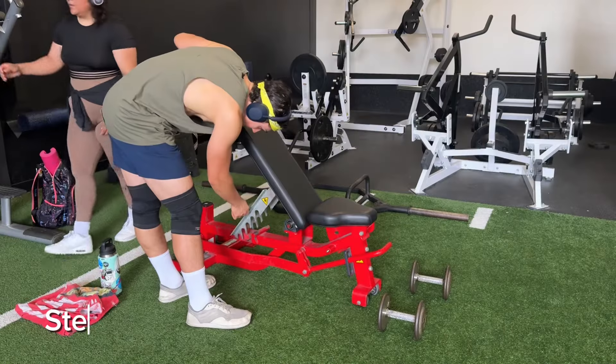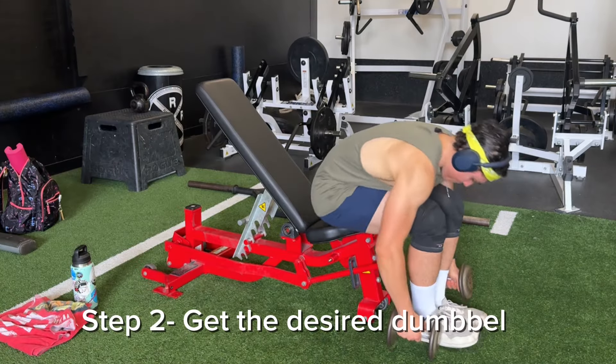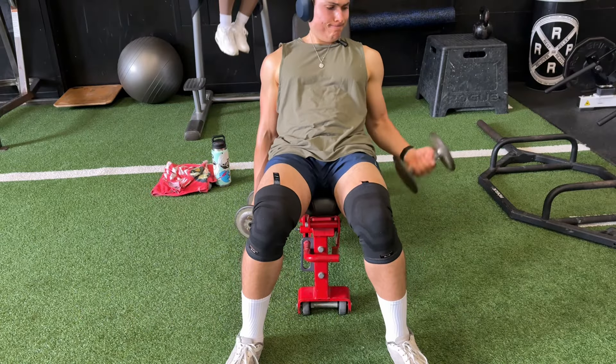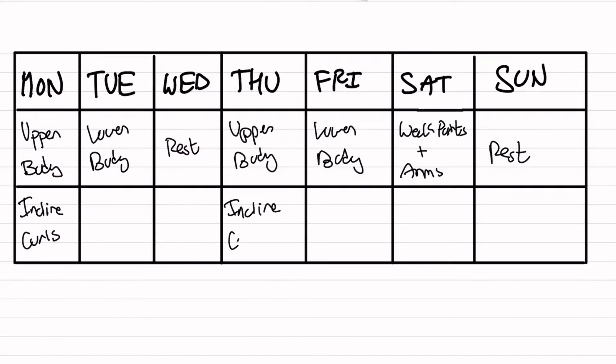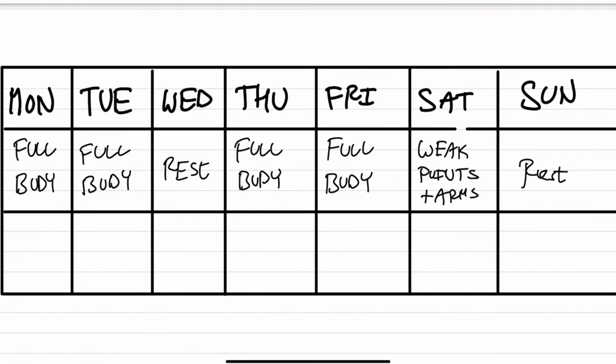To perform incline curls, set a bench to a 45-degree angle, sit on it with dumbbells in the starting position with your biceps fully elongated, then do an explosive concentric and a three-second eccentric all the way back down. You can implement these on upper body days, push or pull days, or full body days — splitting into three sets of biceps exercises per session if you do three to five full body sessions a week.